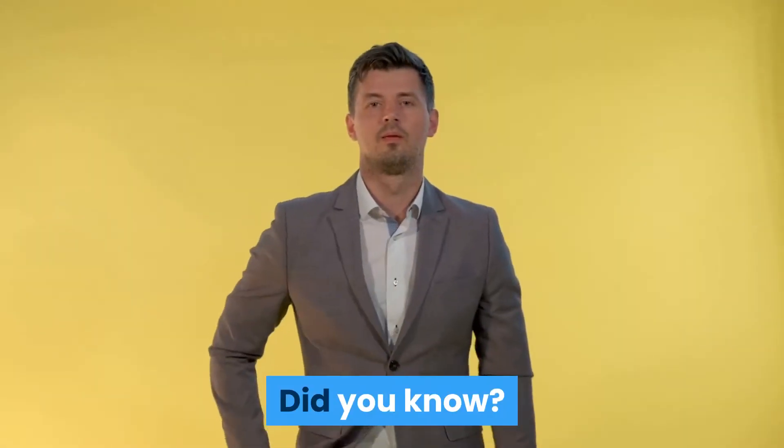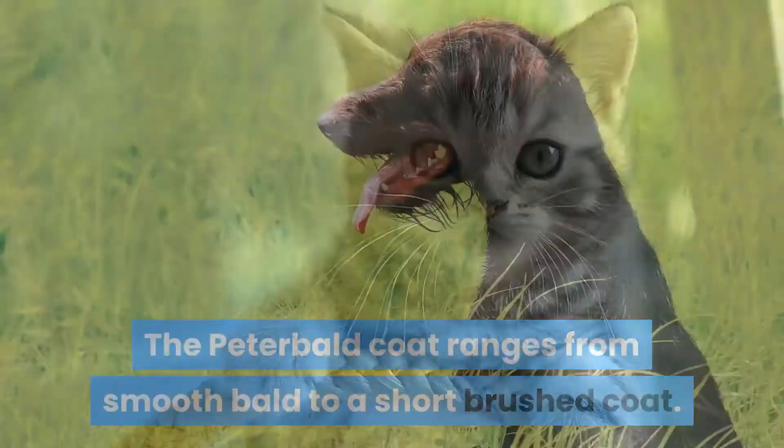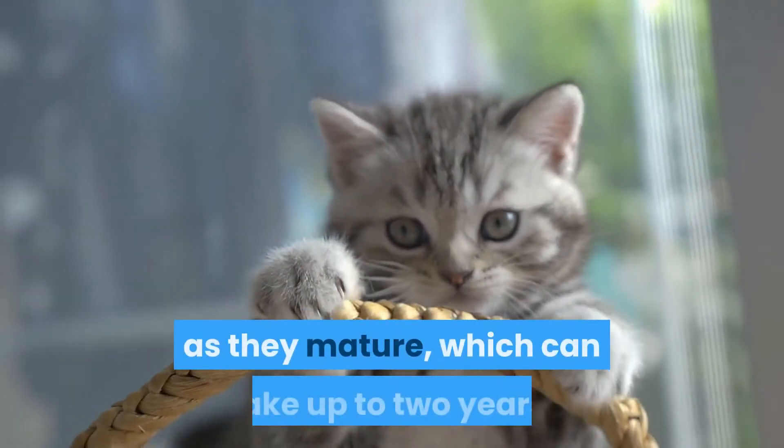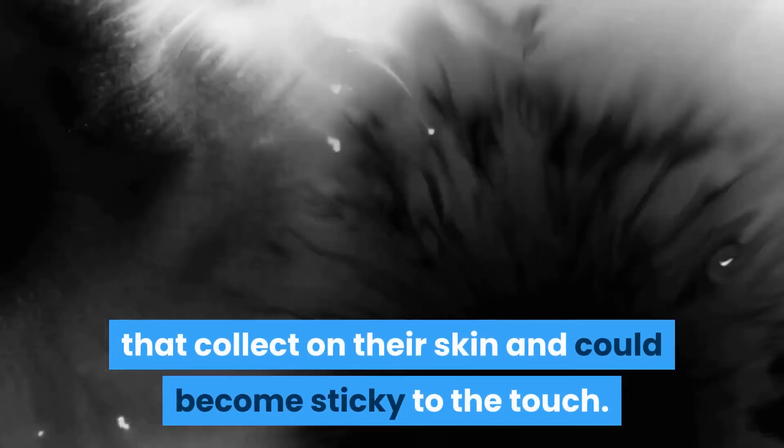Did you know? The Peterbald coat ranges from smooth bald to a short brushed coat. Kittens usually are born with hair, but lose the coat as they mature, which can take up to two years. Though hairless, Peterbalds should be wiped down regularly to remove the sebaceous oils that collect on their skin and could become sticky to the touch.